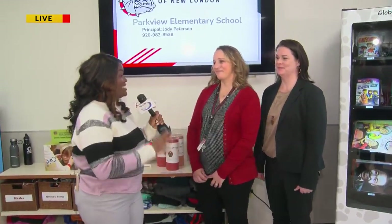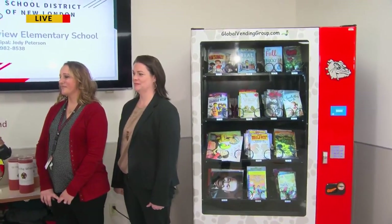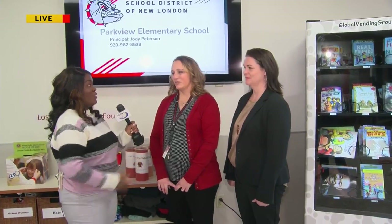Thank you both for joining us. We're here because you guys have a cool new vending machine, but also I know you guys have some characters — excuse me — that you guys are hoping your students are able to implement. So talk a little bit about how this vending machine is just a part of that mission.